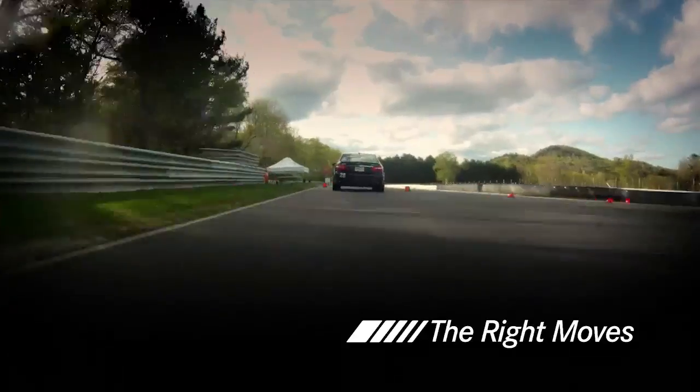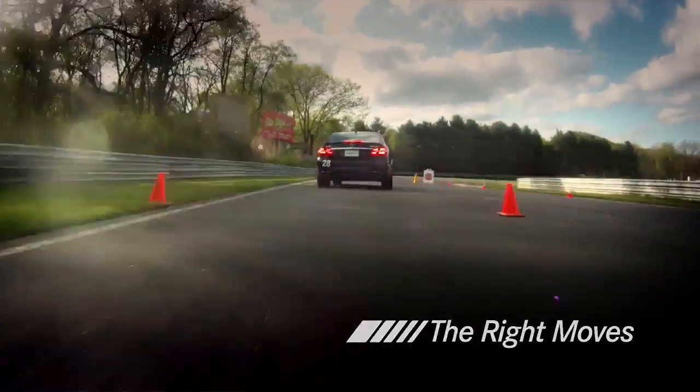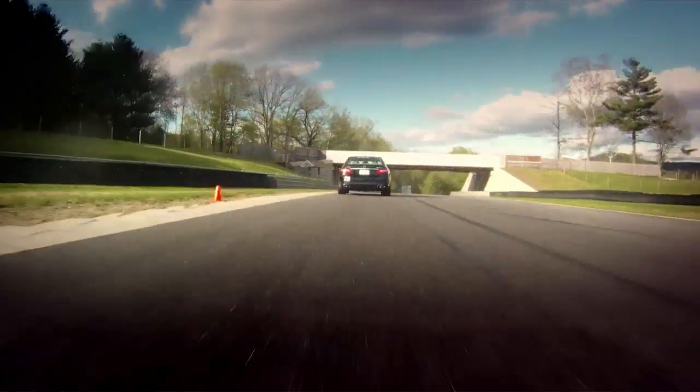Carrying good speed up, using all the road on the exit, knowing right where the edge of that road is. Hard braking, easing off the brakes gently, transferring the weight in a predictable manner.